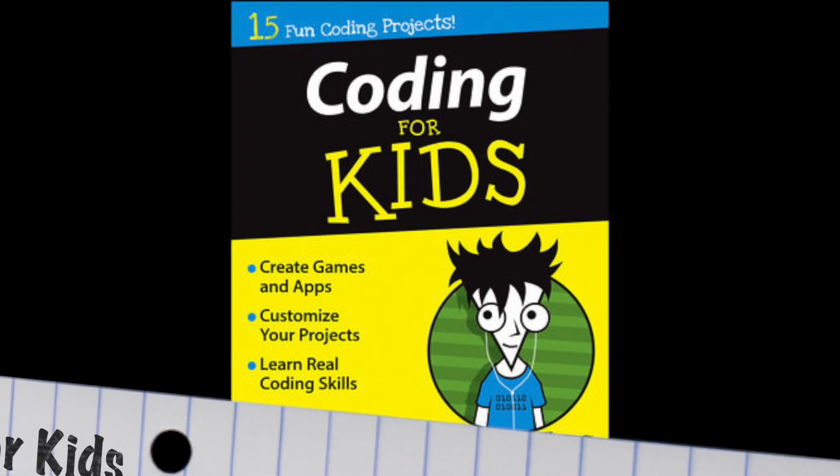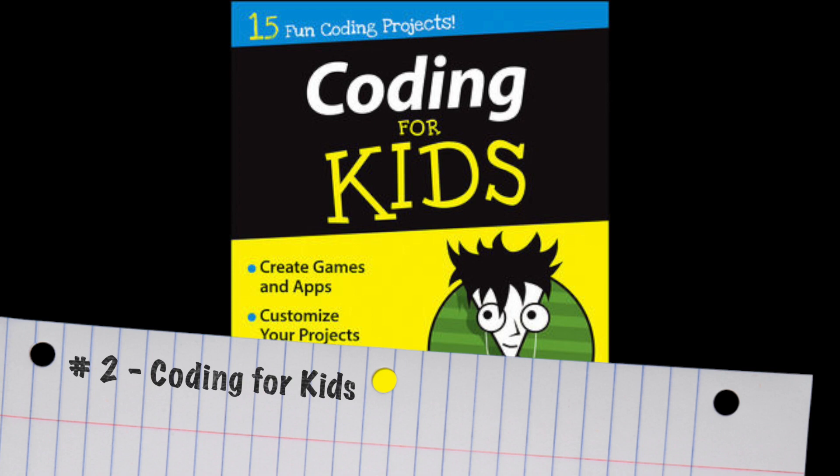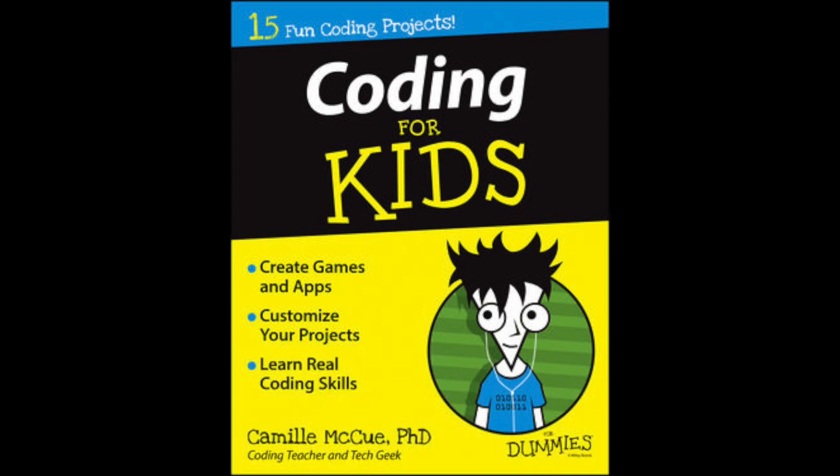Now while we're talking coding, let's just keep it simple with number two, and this is the Coding for Kids book from the Dummies series — a series we all know and love. It's got 15 fun coding projects your kids are going to love too.